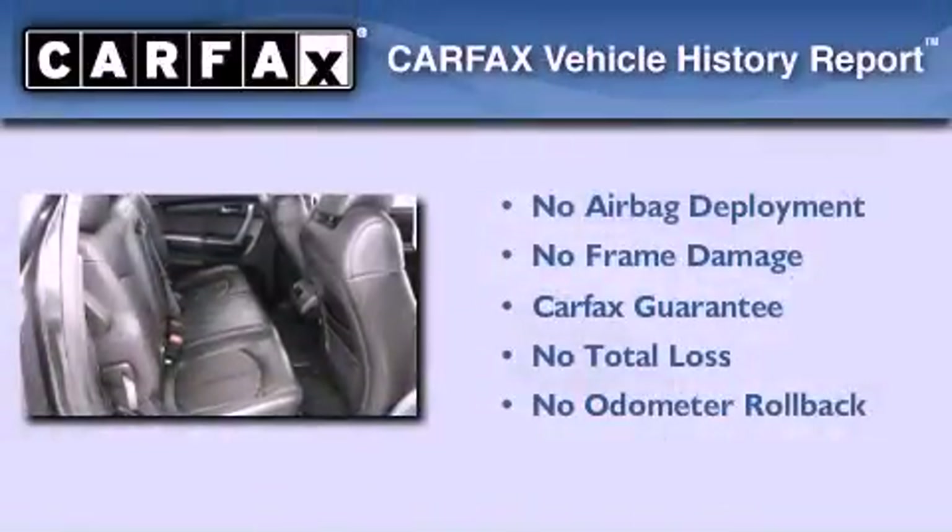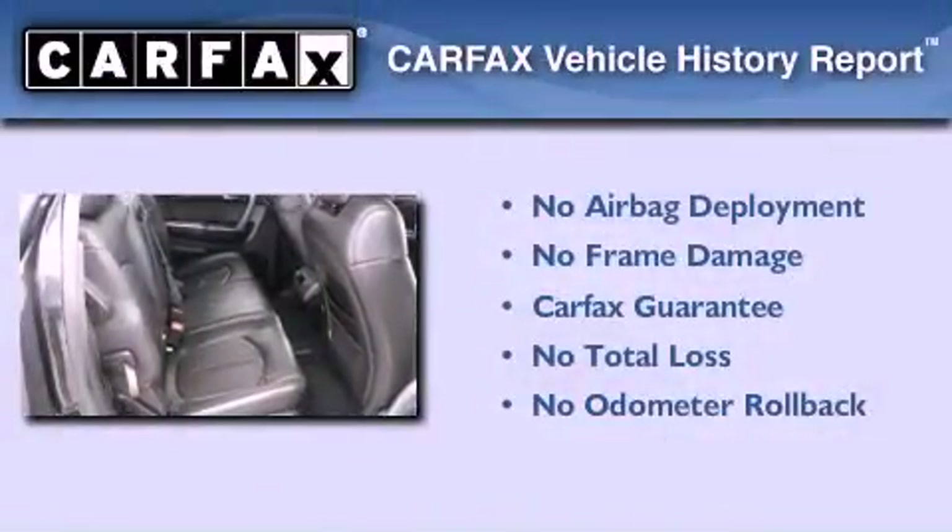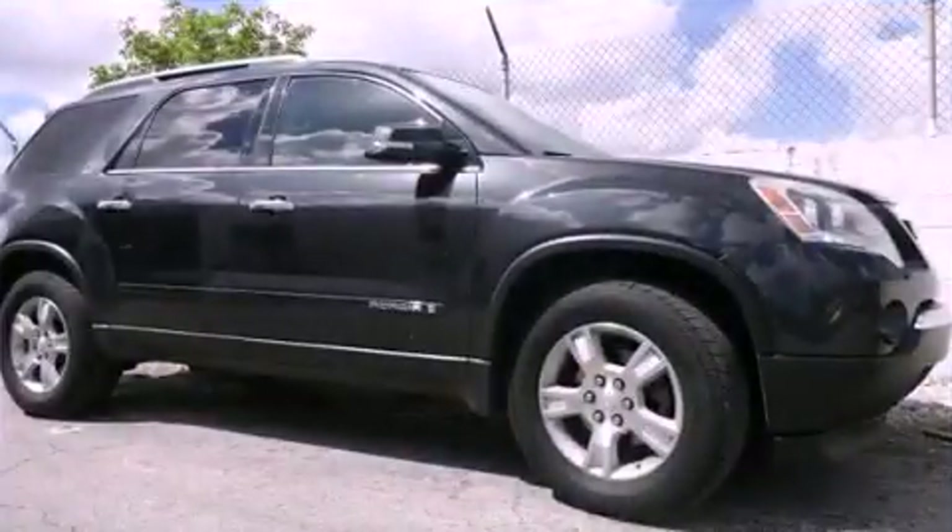Not to mention that this GMC qualifies for the Carfax Buy-Back Guarantee. Contact us today to arrange your test drive.